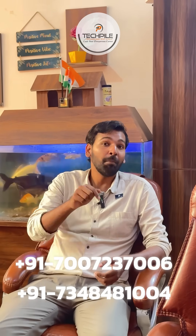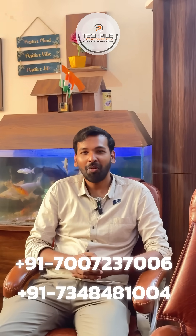To become a part of this training program or to get to know a little more about it, you can fill up the form given in the description of this video. You can also contact us on the numbers given below. Thank you so much for watching this video.